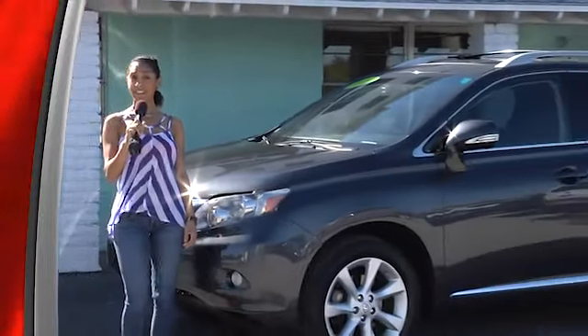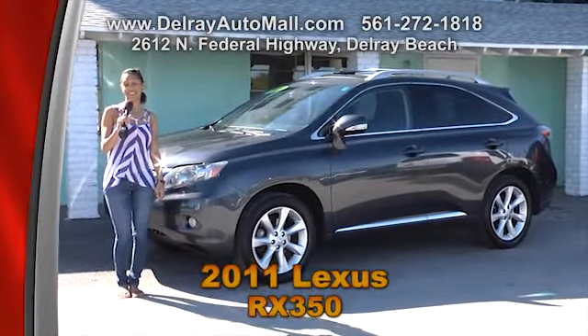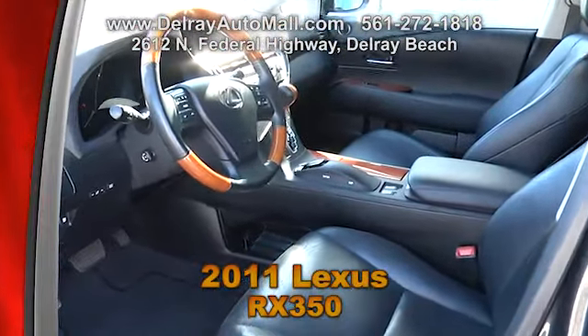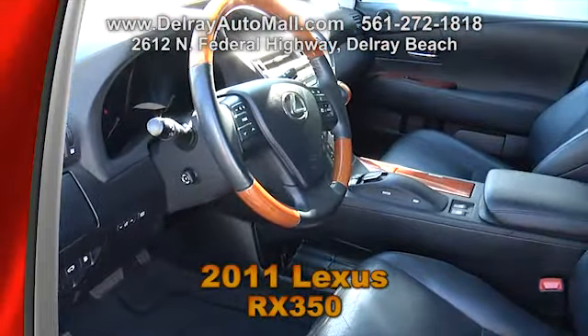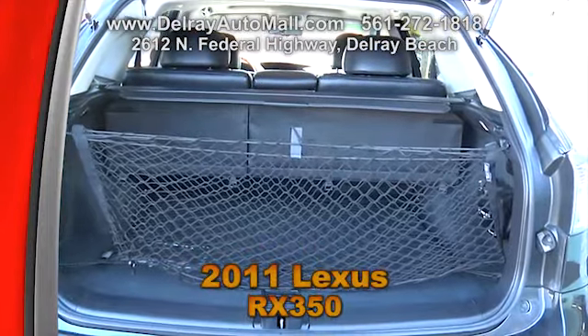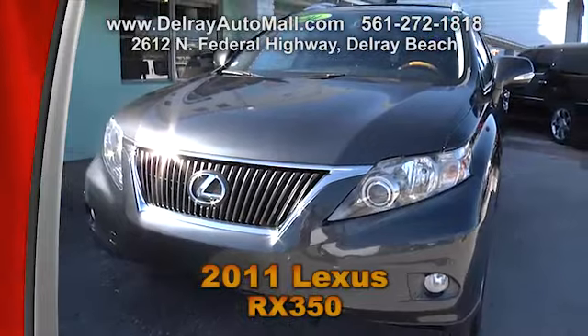Luxury starts with the letter L and so does Lexus — coincidence? I think not. Take a look at this 2011 Lexus RX 350. It has full black leather interior with wood accents. It includes a power moon roof, power doors and locks, and power seats with memory settings. It also has a keyless go system, a navigation system, and rear camera. And it only has 31,000 miles. Of course, it has a clean auto check history.